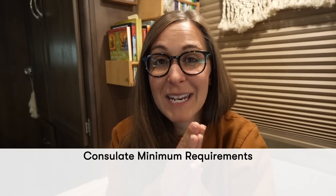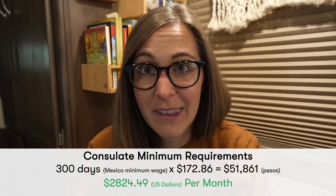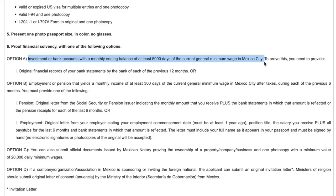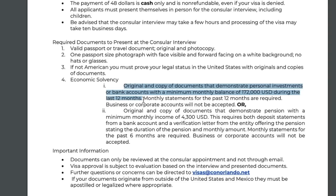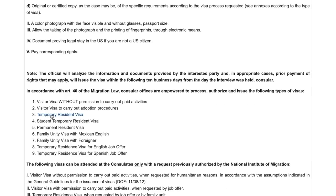Since these YouTube videos live here forever, when you're watching it, it could be a very different amount from what is currently required. When we applied in the summer of 2022, the consulate required us to prove we made at least 300 days of Mexico's minimum wage after taxes, which at the time came out to be about $2,800 per month. The required amount can also change depending on the consulate you're applying with. For example, the Austin consulate uses the 300-day rule for six months of income, or requires at least 5,000 days of Mexico's minimum wage over a 12-month period for a savings account. But the Orlando consulate just has a set amount required, no matter what, and it doesn't match the 300 or 5,000-day rule. So we urge you to go to the Mexican consulate in your local area and see what their requirements are at the time you're planning to apply.